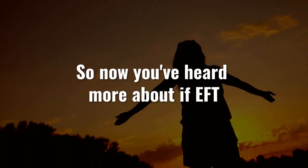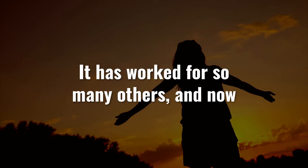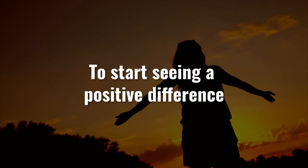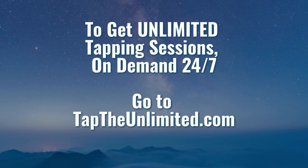So now you've heard more about whether EFT or TFT tapping can help with eczema. It has worked for so many others, and now it's time for you to experience it for yourself. To start seeing a positive difference using this new way of tapping, click the link below or go to taptheunlimited.com. Thank you.